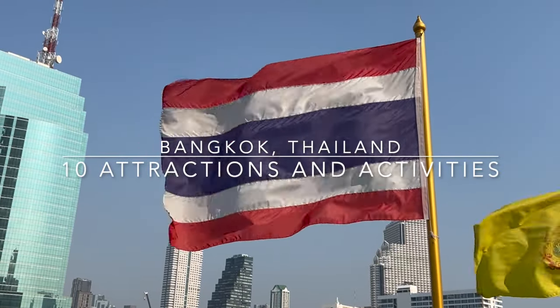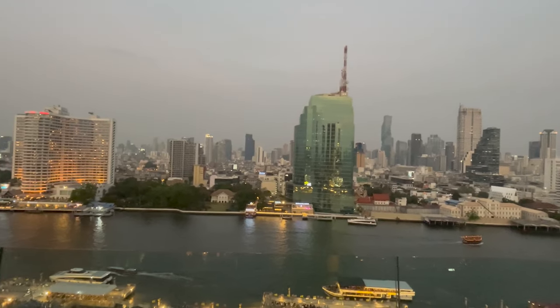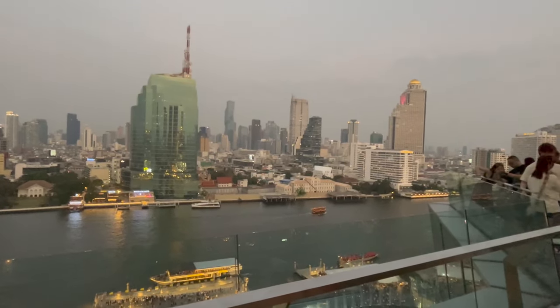Come join us on our time to wander as we explore the vibrant city of Bangkok. In this video we share with you 10 worthwhile activities and attractions that we enjoyed during our nine-day visit. It was a perfect mixture of history, culture, food, nature, and fun. We hope you enjoy this video.